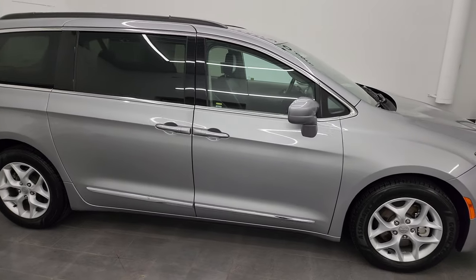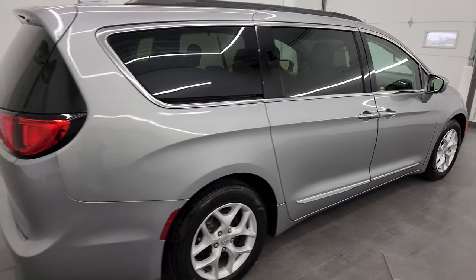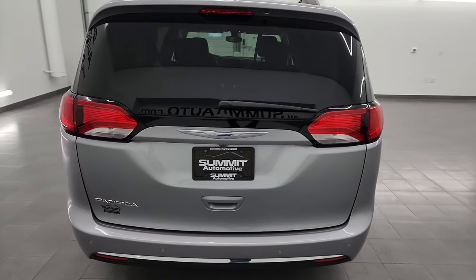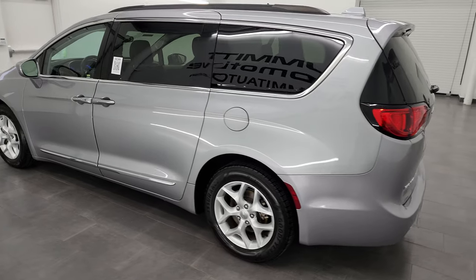Hey, this is Brett and this 2017 Chrysler Pacifica Touring L is stock number 13544Z. I am here at Summit Automotive in Fond du Lac, Wisconsin — your new and used minivan and Pacifica headquarters.